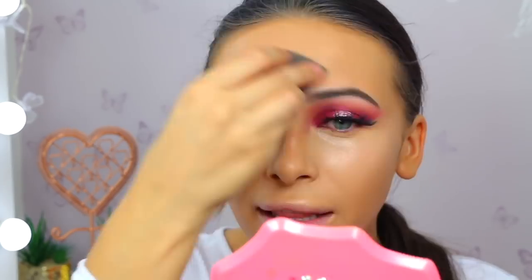Let's blend this out with the beauty blender and keep that line very sharp. I like having the lighter concealer there because it gives you instant highlight. Do you know what I mean? People might disagree but I'm buzzing off it.